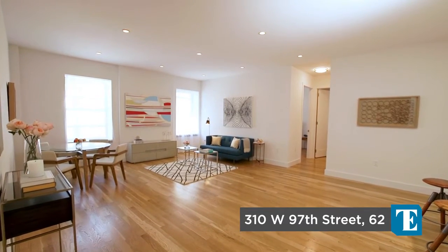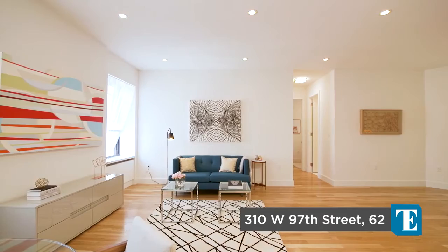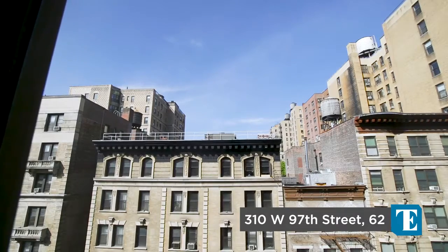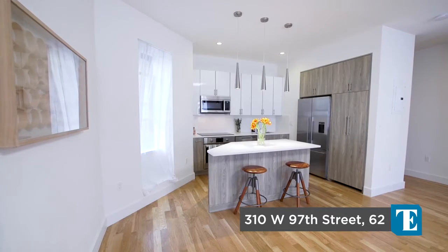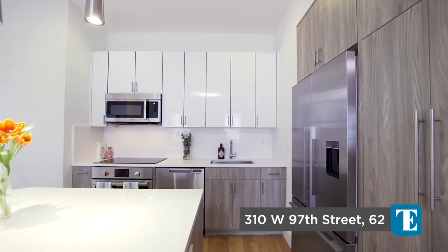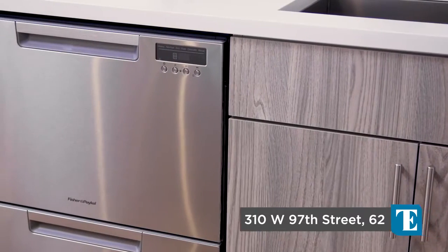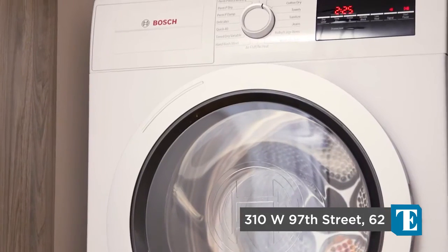The expansive living room features spacious proportions and incredible high ceilings with oversized windows facing north. The sleek kitchen is open and inviting and is complete with top-of-the-line appliances, Caesar Stone countertops and custom cabinetry, plus washer and dryer.